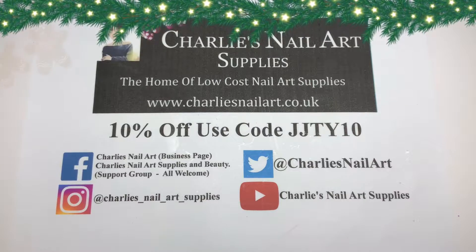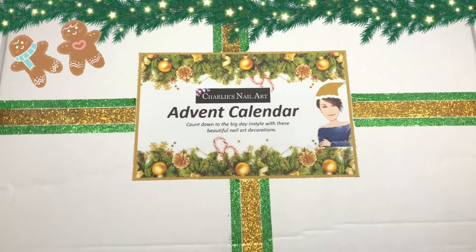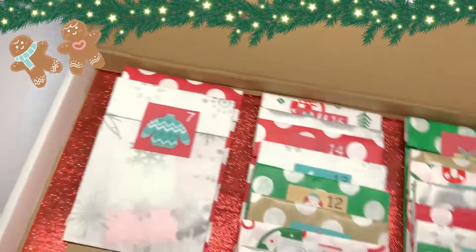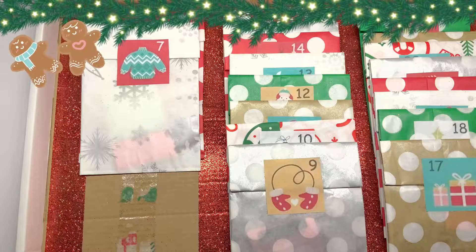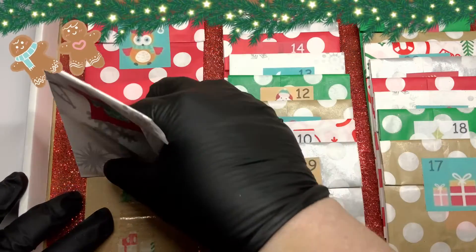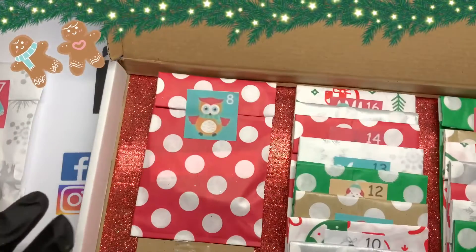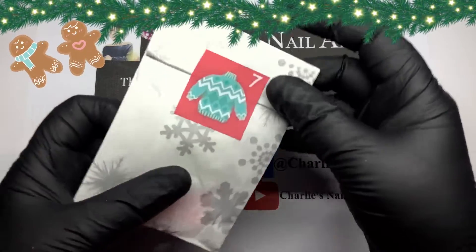Hi, welcome back to Charlie's Nail Art Supplies YouTube channel. I'm Joe, one of Charlie's brand ambassadors. I have to take the calendar out and bring it back in because otherwise it knocks my camera and my light. It's the 7th of December today, so we are going to open number seven.